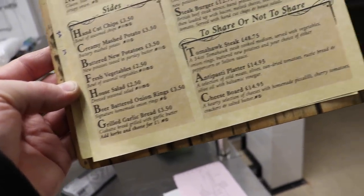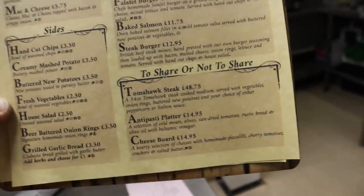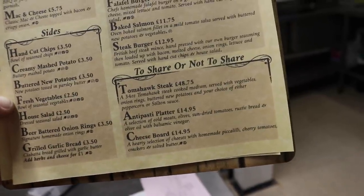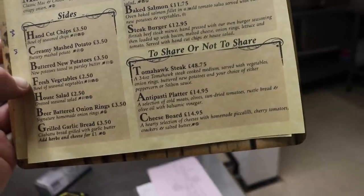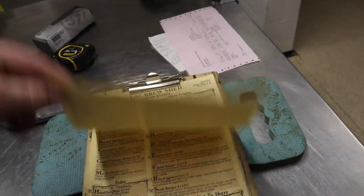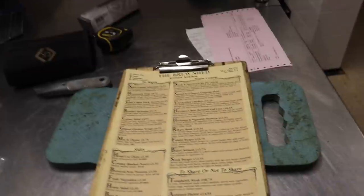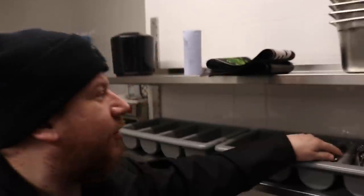Sides include chips, mash, new potatoes, fresh veg, house salad, beer-battered onion rings, and grilled garlic bread. In the big sharers section we have a tomahawk steak — we'll try it for a bit but it's very expensive — and an antipasti platter with a cheese board. We also have a breakfast menu and a Sunday lunch menu coming online, still being processed. Last week Tom and I had some cheeky chip butties and gave the fryers a quick test. We've also got all our cutlery in.